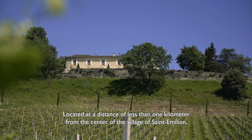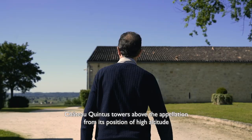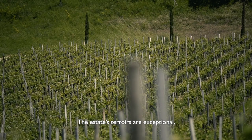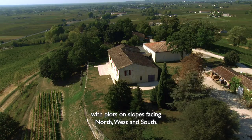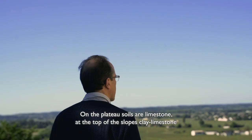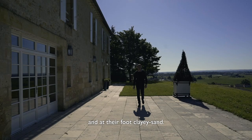Located at a distance of less than one kilometer from the center of the village of Saint-Emilion, Chateau Quintus towers above the appellation from its position of high altitude and offers a 360-degree view as far as the eye can see. The estate's terroirs are exceptional, with plots and slopes facing north, west, and south. On the plateau, soils are limestone; at the top of the slopes, clay limestone; and at their foot, clay sand.